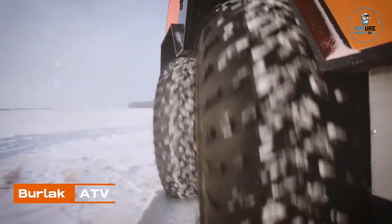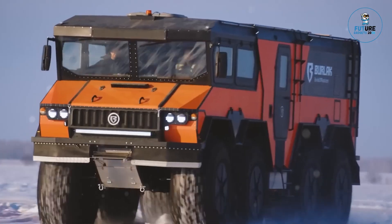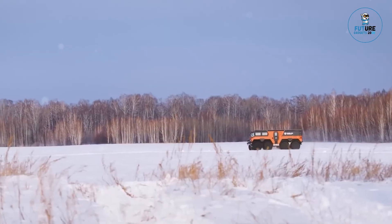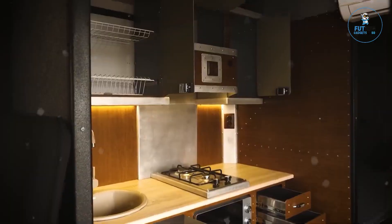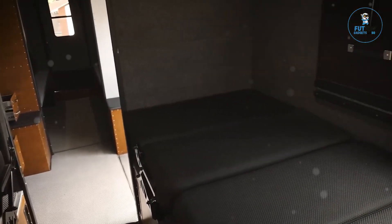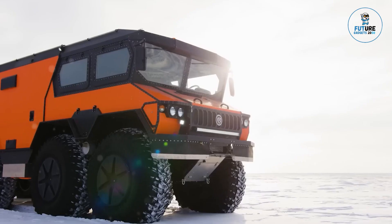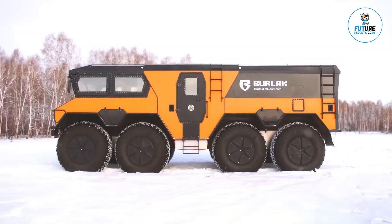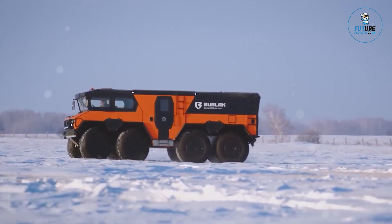Burlak ATV. The Burlak ATV is an off-road conqueror, purpose-built for extreme terrains and unforgiving landscapes. With a rugged exterior and robust construction, the Burlak is designed to tackle mud, sand, snow, and everything in between. Its versatile four-wheel drive system, high ground clearance, and powerful engine make it a formidable force in off-road adventures.